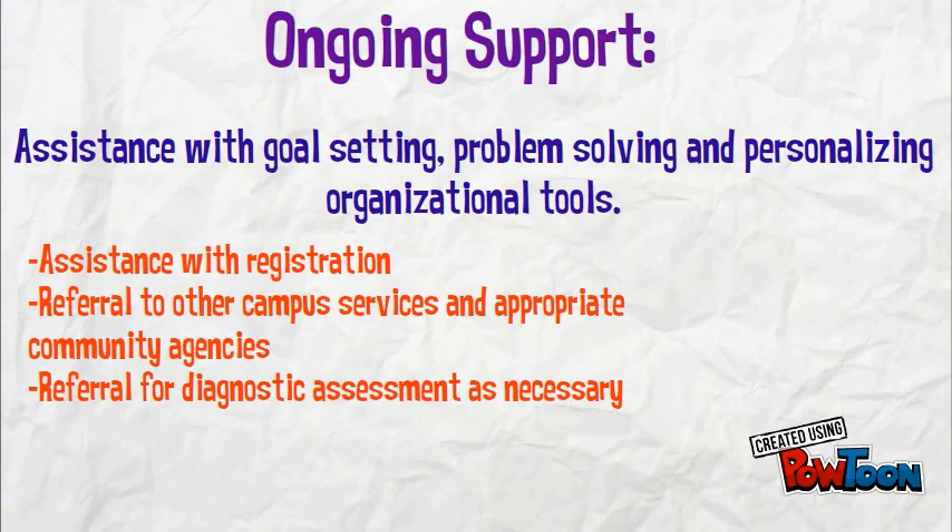Assistance with registration, referral to other campus services and appropriate community agencies, and referral for diagnostic assessment as necessary.